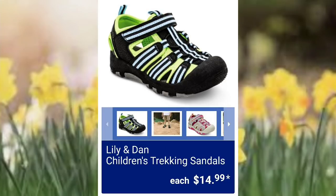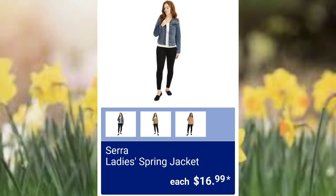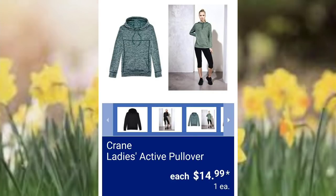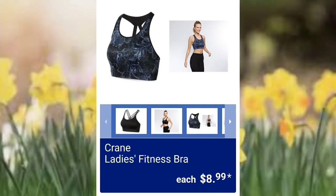Switching gears a little bit — Lily and Dan's children's sandals $14.99. I feel like the shoes for kids are made pretty good at Aldi. Sierra ladies spring jacket $16.99 — a jean jacket for less than $17, that's good. Crane ladies fitness tights $9.99. I looked at the sizing on all these clothes — none of them went above an XL, just a heads up. Crane ladies active pullover $14.99. I wish they would make plus sizes at Aldi — that would be amazing, but it's rare. Crane ladies fitness bra $8.99.